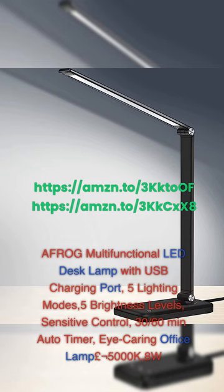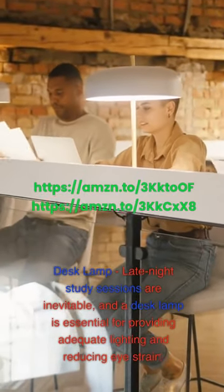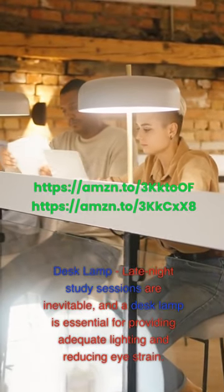AFROG Multifunctional LED Desk Lamp with USB Charging Port — 5 lighting modes, 5 brightness levels, sensitive control, 30/60-minute auto timer, eye-caring office lamp, 8W. Late-night study sessions are inevitable, and a desk lamp is essential for providing adequate lighting and reducing eye strain.